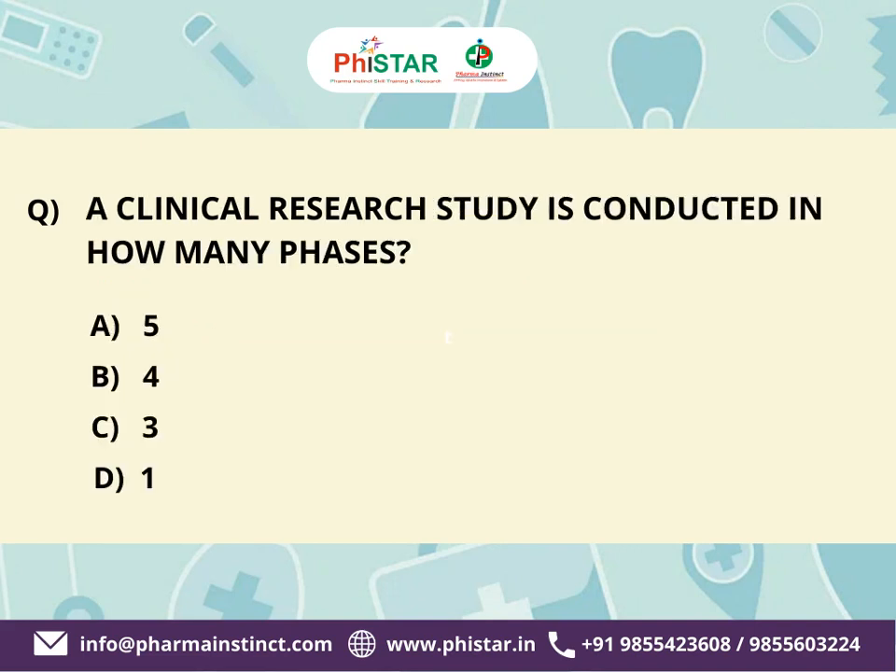Next question: A clinical research study is conducted in how many phases? Here are your options. A. 5. B. 4. C. 3. D. 1. Your time starts now.